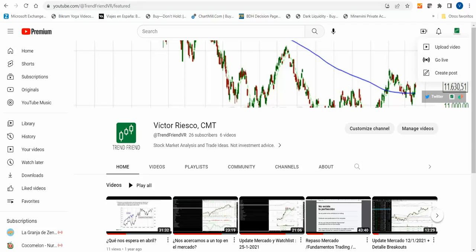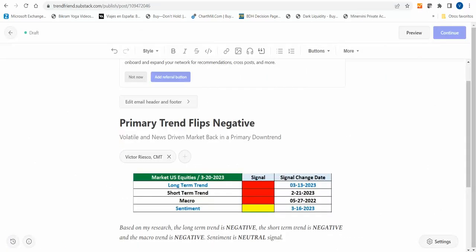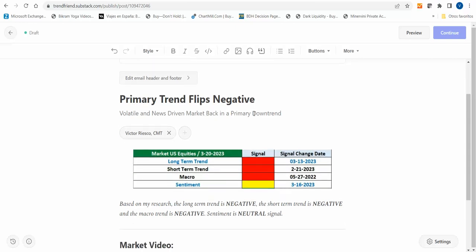Hello everyone, this is Victor Riesco from TrendFriend, and I wanted to do something different this week and do a video update to change things around a little bit, share some charts with you guys, and hopefully you'll find it useful and helpful.